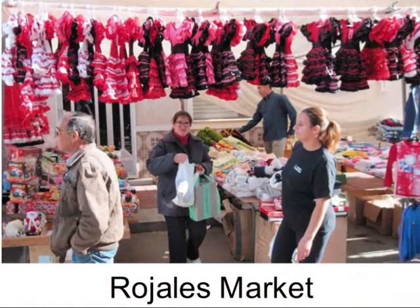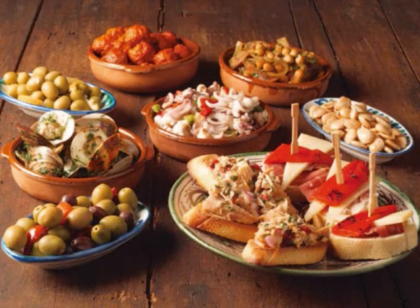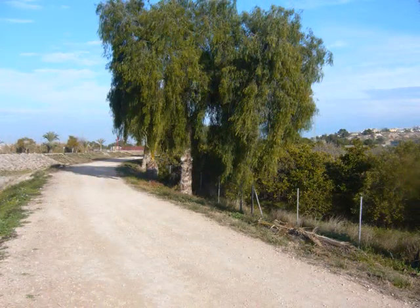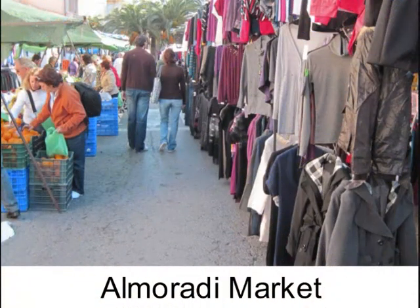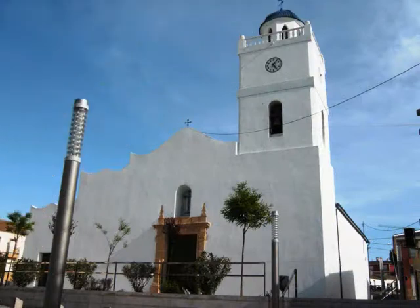The market in Rojales makes for a pleasant day experiencing some of the real Spain, as you can sample the tapas bars in the village or relax with a stroll along the river Segura. The inland town of Almoradi hosts a great street market in and around the impressive church square. Combine this market with a visit to another inland town like Rojales or Benihofer village.